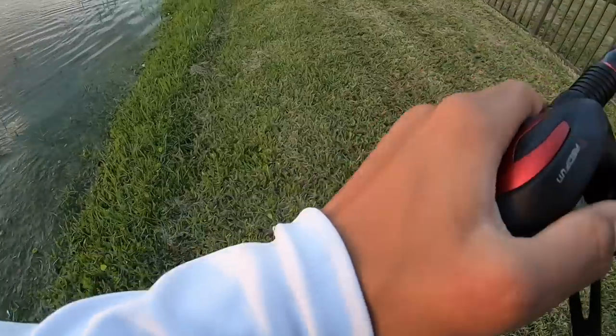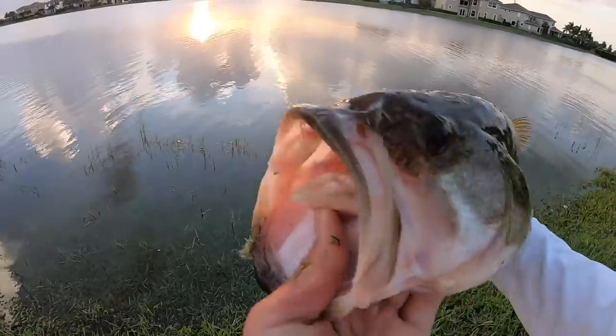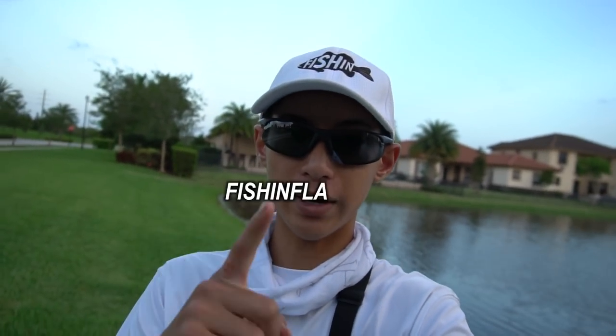That is a good fish — another three, three and a half pounder. Really nice bass — see ya, buddy. And there he goes. That's gonna do it for the video — hope you guys enjoyed. I caught a lot of fish and some really good fish with the Mystery Tackle Box. If you guys want ten dollars off your first MTB box, use the code popping up right here. Thanks for watching — I'll catch you next time on the next episode.